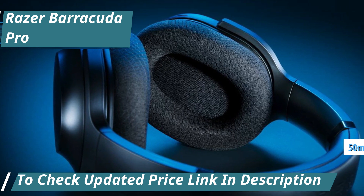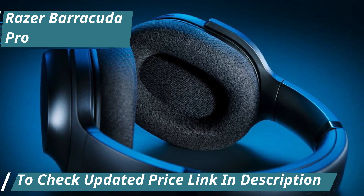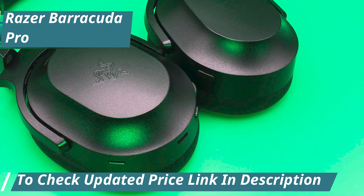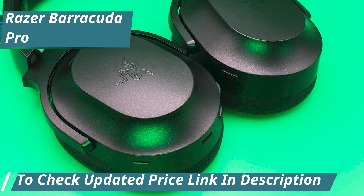Equipped with 50mm Razer Triforce drivers, the Barracuda Pro delivers vivid sound. The bass is powerful without overwhelming the mids and highs, providing a natural, neutral audio profile. You'll notice details and nuances that lesser headsets might miss.